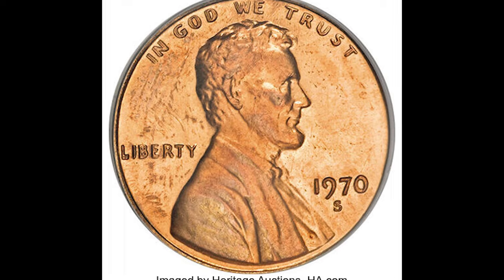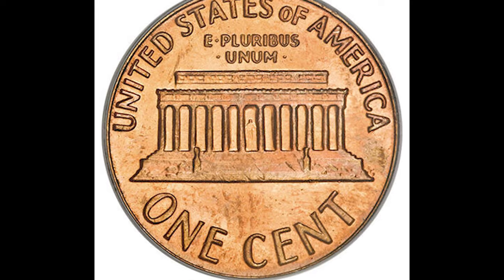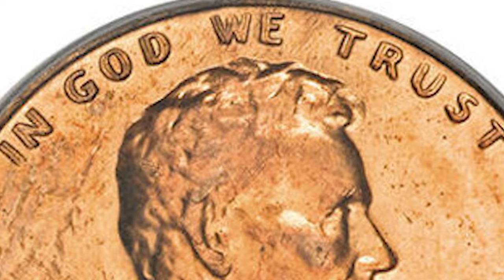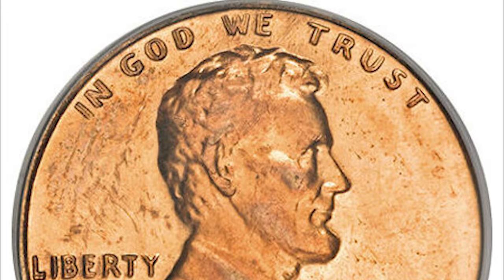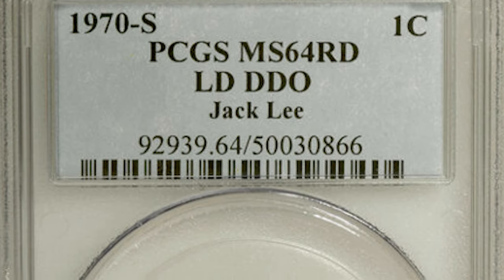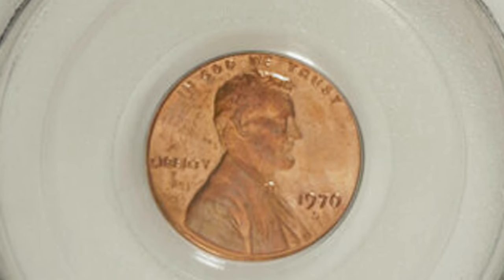Moving on to a real gem — take a look at this 1970 San Francisco minted doubled die obverse. The doubling on this penny is seen most prominently in the words Liberty and In God We Trust, as you can see here. It's not as prominent on the date. If you see a noticeable duplication of letters and numbers, you might have one of these rare varieties. This doubling makes the penny extremely rare and sought after by collectors. This 1970-S Lincoln cent graded Mint State 64 Red and sold at auction for over $10,000.